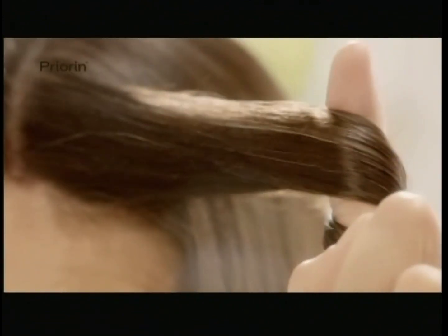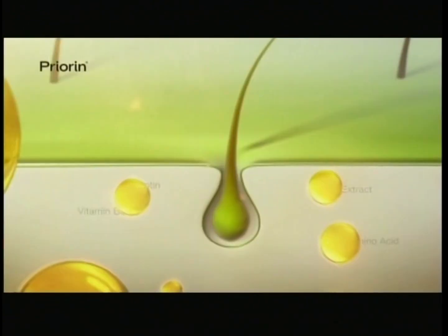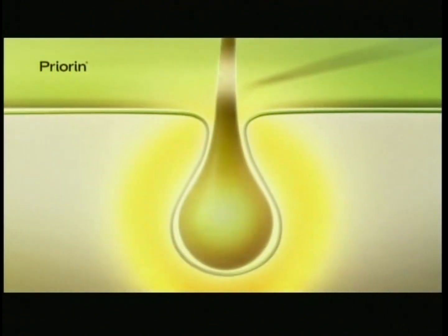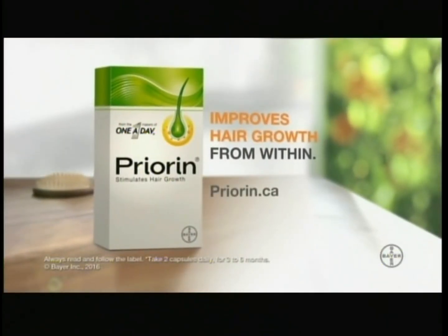Preorin boosts hair growth from within for noticeable results. Try Preorin yourself. Preorin is a supplement that stimulates hair growth from the root to promote and maintain healthy hair. Love your gorgeous. Visit preorin.ca to find out more.